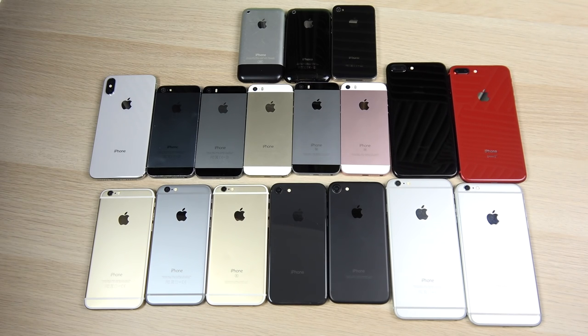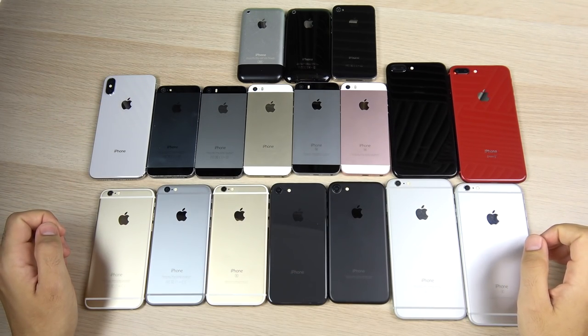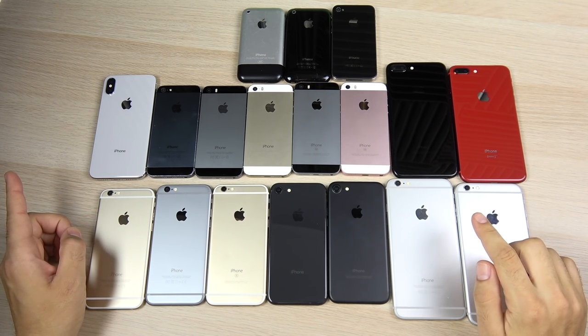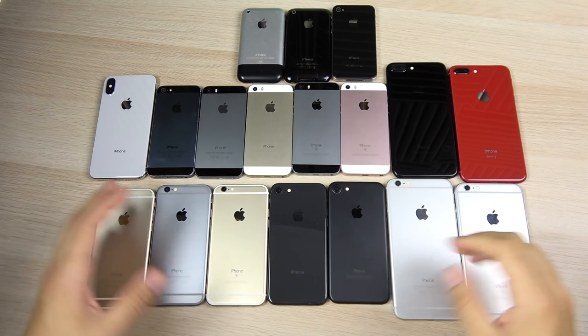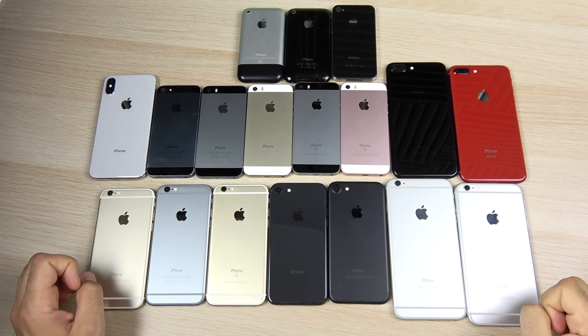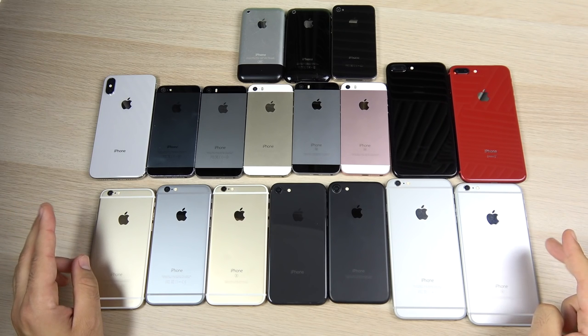What is up guys, Nick here helping you to master your technology and welcome to my mega iPhone collection part four. If you haven't seen the other three series I'll leave them linked down below. I've decided to keep out clone iPhones and keep out broken iPhones in this video.